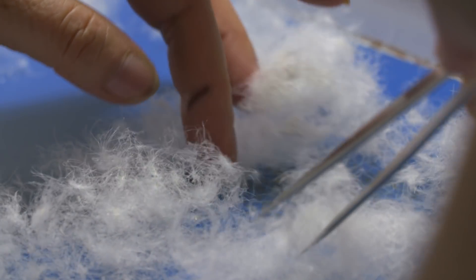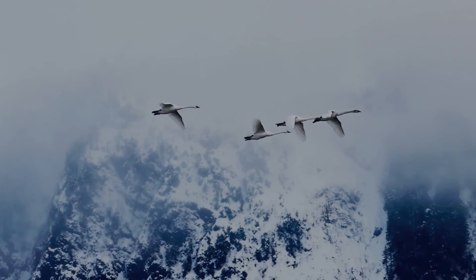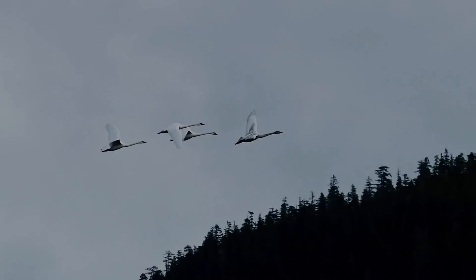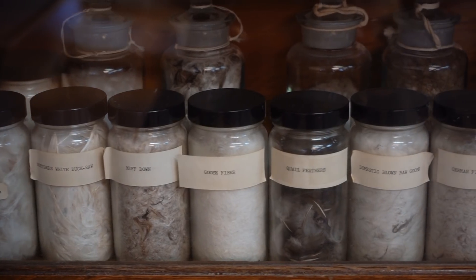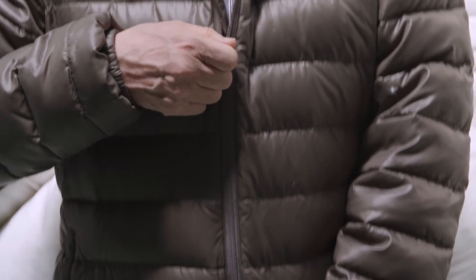We can spend a lot of time talking about why down is great. Birds use it — they've been using it for millions of years. The insulation value and warmth they can provide based on the weight ratio cannot be reproduced in any other fill material. It needs a little bit of body heat and some moisture, and the down will open up. That's a natural occurring, beautiful phenomenon that provides the loft, the insulation, and all of those things.